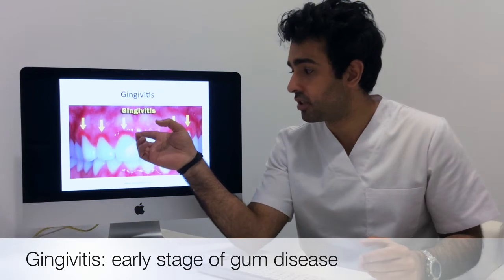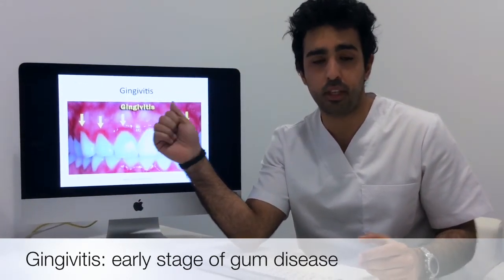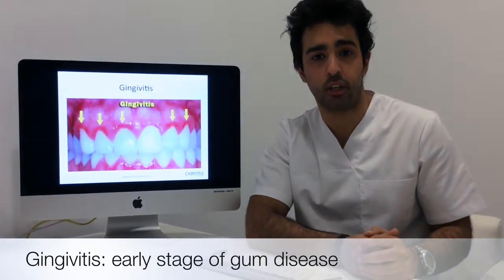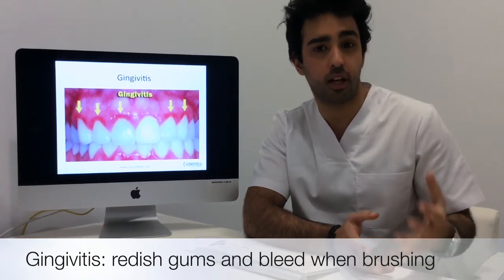When you have gingivitis, you can see the inflammation of the gums here — a slight change from pink to reddish — and they'll bleed when brushing. This is usually noticed at night time when you brush, spit out the toothpaste, and see blood.